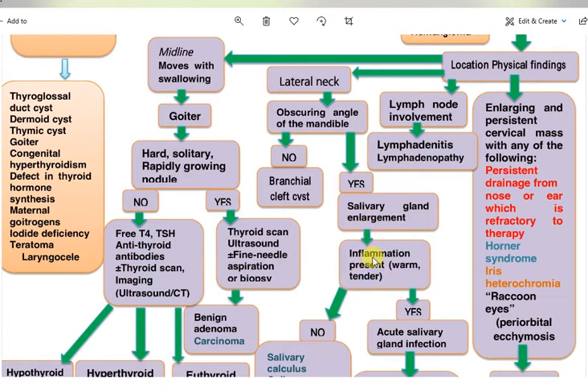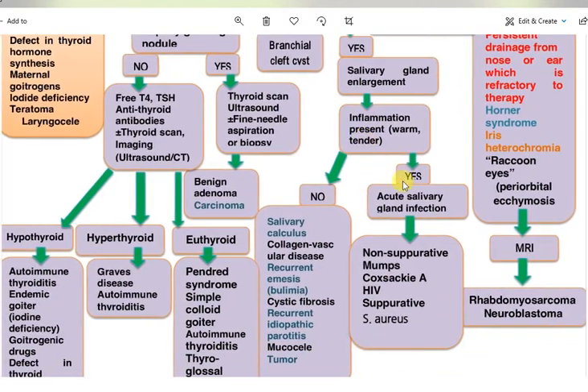Is there any sign of inflammation or tenderness in the salivary gland? If yes, it is an acute salivary gland infection — either suppurative or non-suppurative. Non-suppurative causes include mumps, Coxsackie virus, HIV; suppurative causes include Staphylococcus.